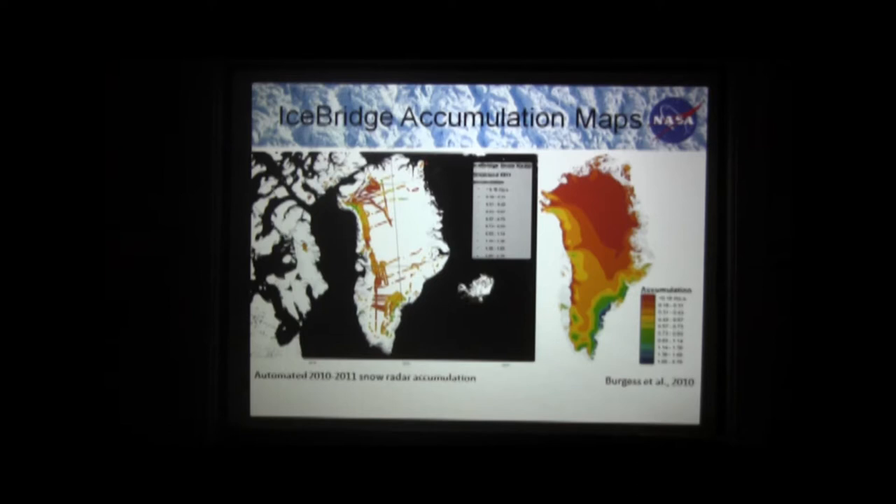Previously it was very difficult to map accumulation on the ice sheets. Here, every major airport can tell us how much snow fell. But there are no major airports in the middle of the ice sheets, so we have very few actual measurements of accumulation. We have a few ice cores, but now we're starting to get spatial pictures. We've been modeling what accumulation looks like, and on the right is a model of what accumulation looks like. The models are actually doing quite a good job, and this new airborne data gives us more confidence in the accumulation models.